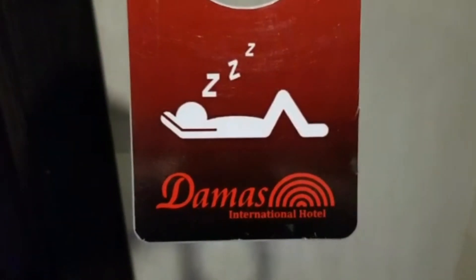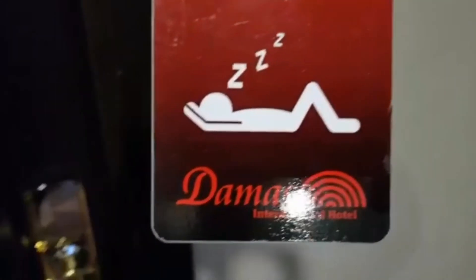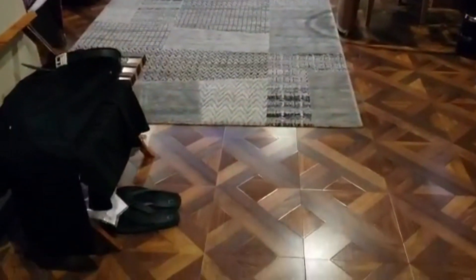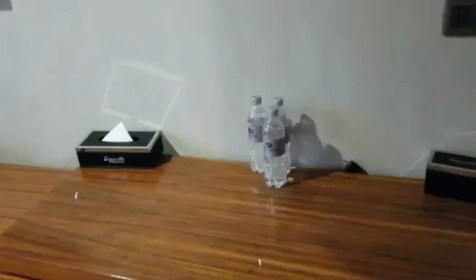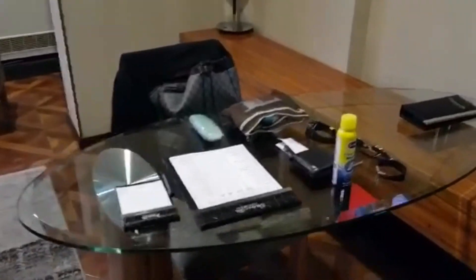Good morning guys, we are here in Bishkek and we are at the Damas International Hotel. This is Bishkek, Kyrgyzstan. It's quite a large hotel for a small country. You can see we start with cupboards, free water, paintings, TV, and some desk.